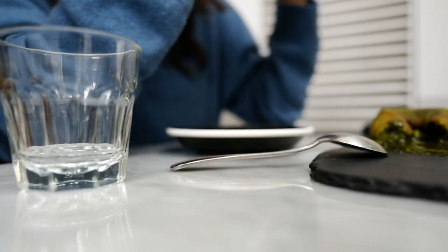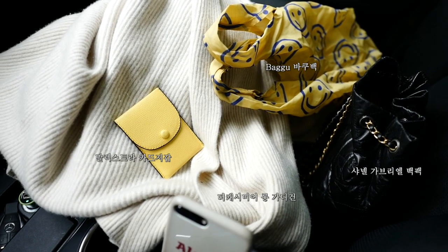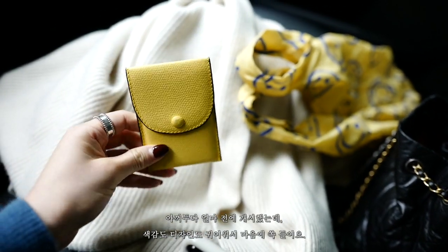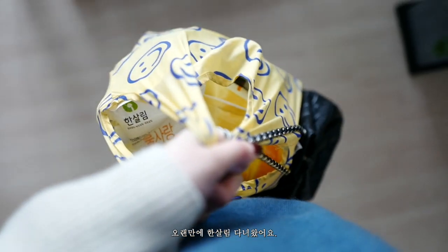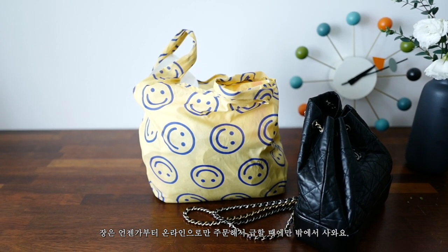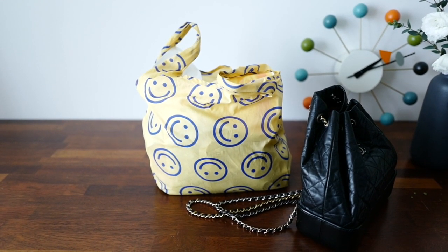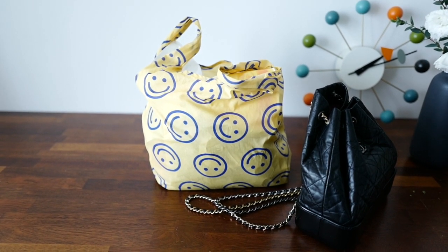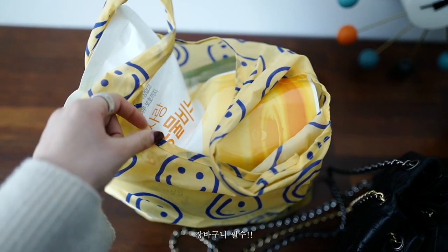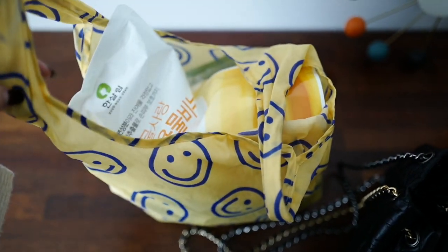It's been a long time. I've been waiting a long time and I don't know how to buy it, but I bought it for a while. I don't know how to buy it, so I can buy it. It's called Baku Baku.